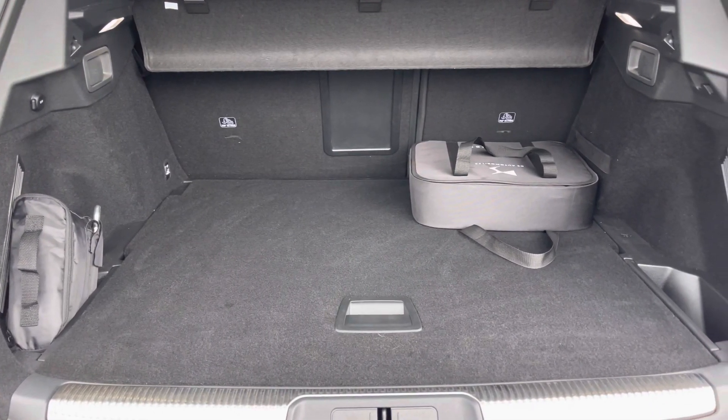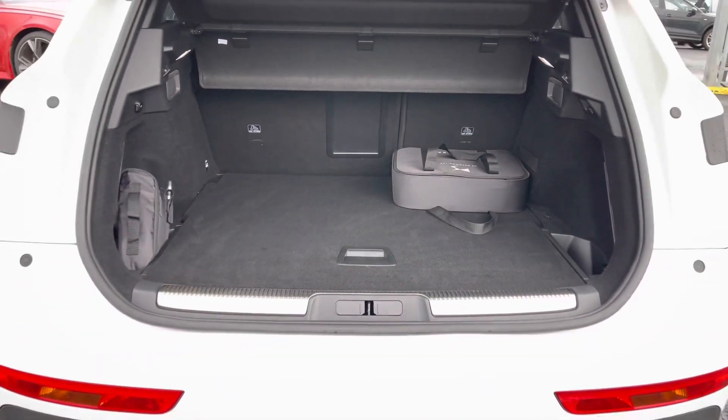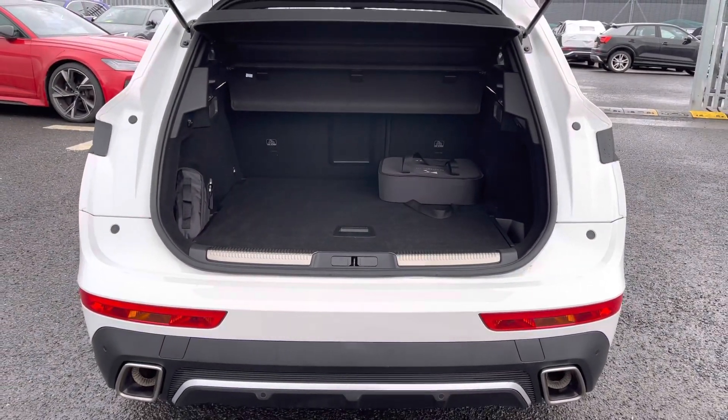Taking a look at the boot space, it has a massive capacity of 682 litres which has ample storage for any large items or personal shopping.